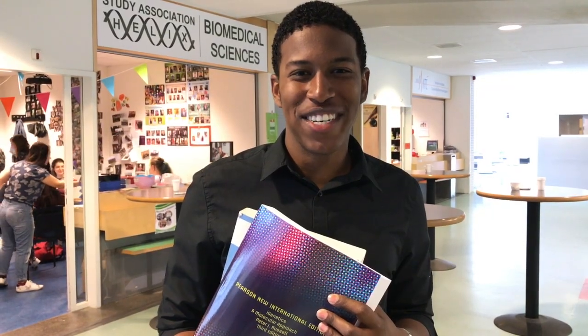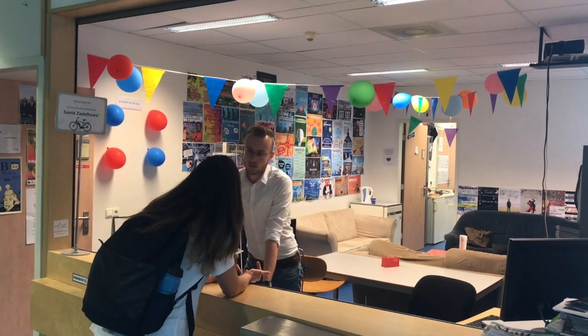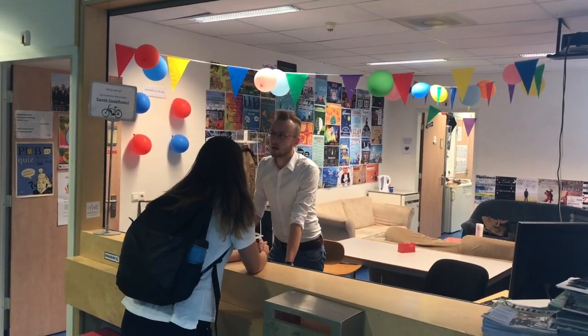Number six: where to get affordable books. Most books you need are available in UNS 50 at the university library. And the books that you need to buy, you can get with a discount from the student associations. Don't worry about how to find them — they will find you during the introduction.